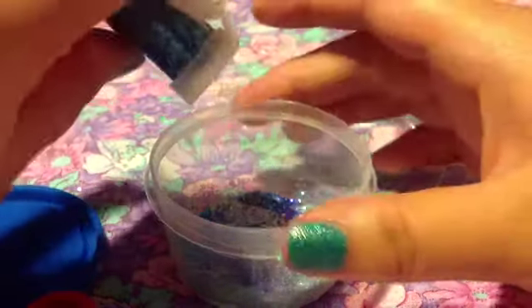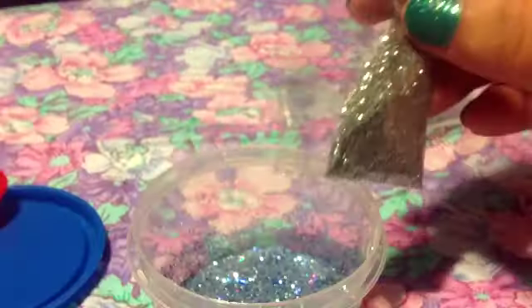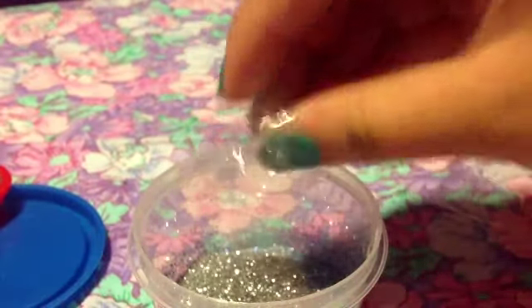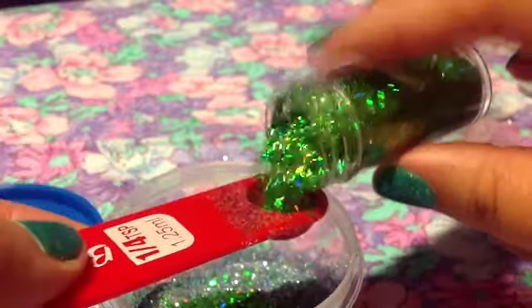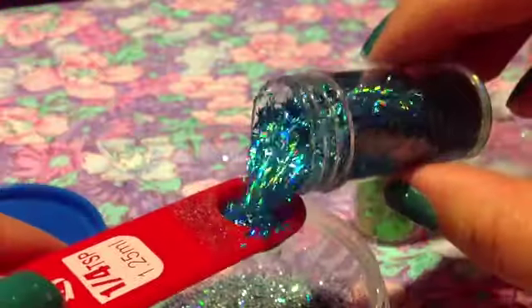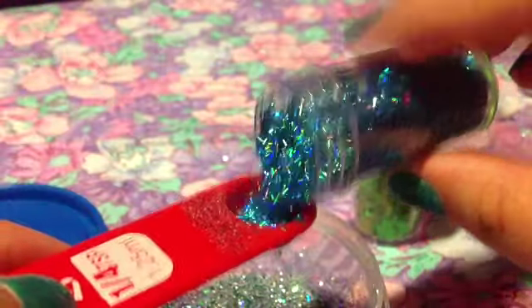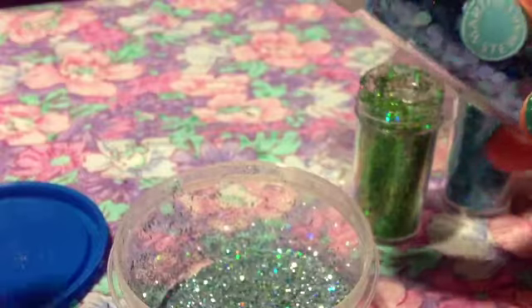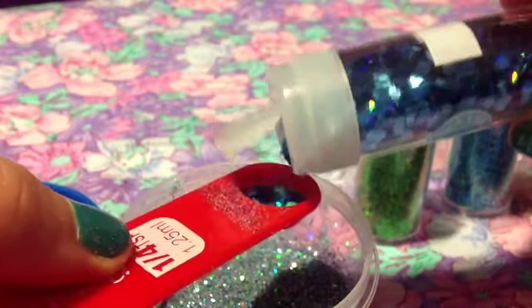I also added some chunky square blue glitter. After that I added about half a teaspoon of silver glitter. Then I added a little bit of green bar holographic glitter. The second to last thing I added were some light blue holographic bar glitter. And the last thing I added were these blue hexies — they're holographic and they are part of the Martha Stewart hexie glitter collection.